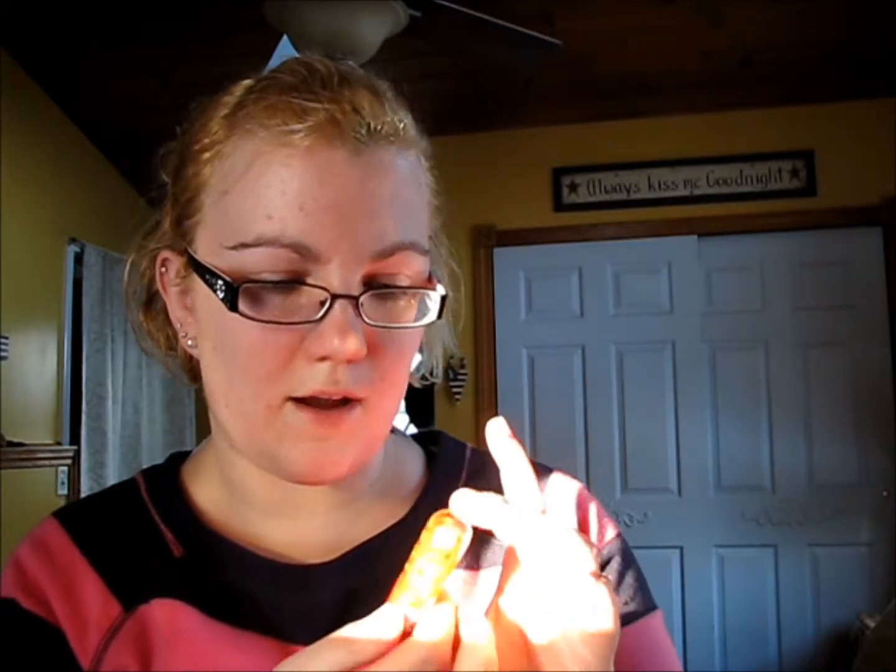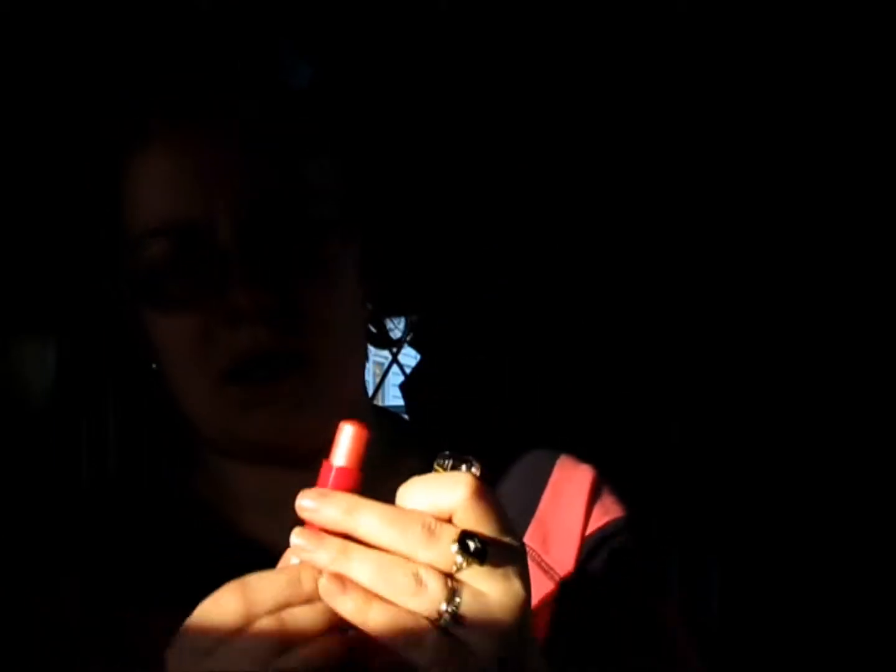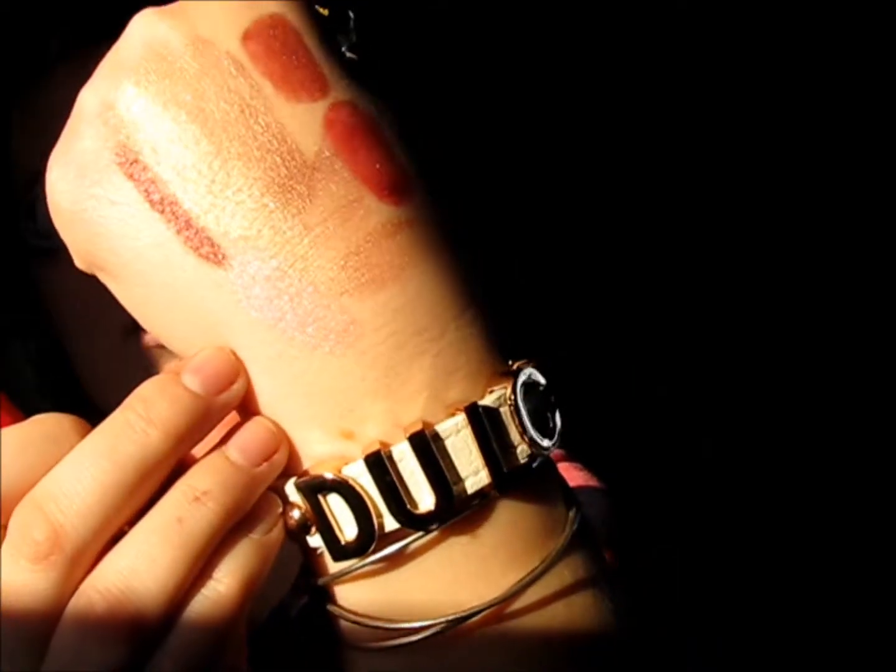The next thing I got is a new product by Essence — the Kiss Care Love Lip Balm in Fruit Crush. This smells so good. It's like a peachy pink color. It's not sticky and it's so moisturizing, so I might have to try more of these. They were super cheap, like $1.99 or $2.49 or something.